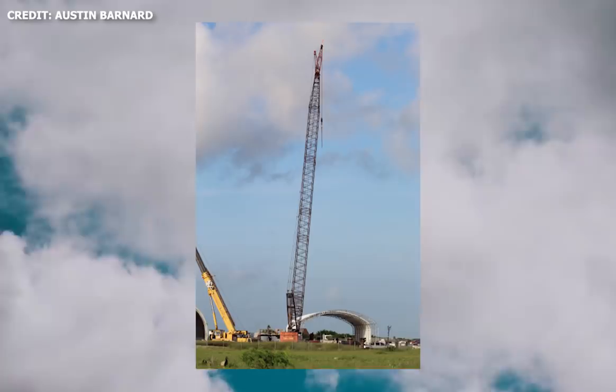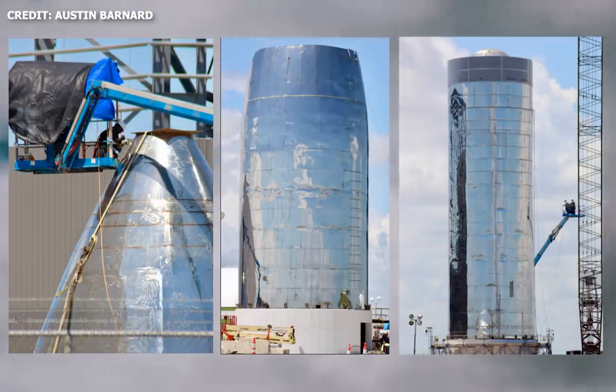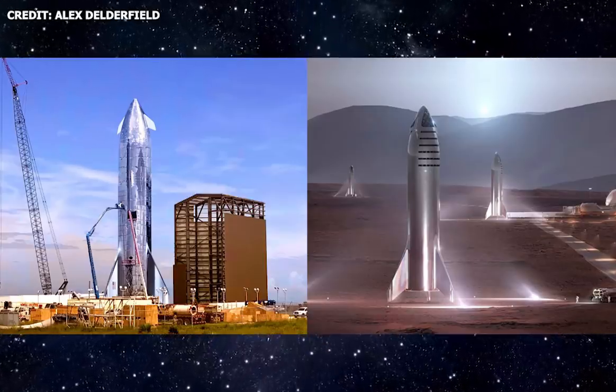The giant crane is also in a new position, which could indicate that SpaceX might be getting ready to connect the upper section and lower section of Starship Mark 1. A recently released photo by Alex Delderfield shows an amazing edit of what Starship might look like after construction is completed. In terms of construction at the build and launch sites in Boca Chica, well there's a lot happening.